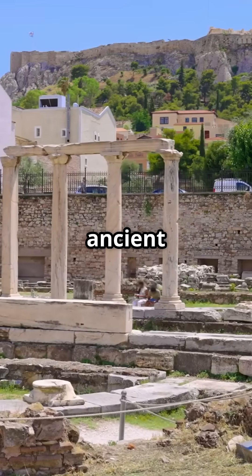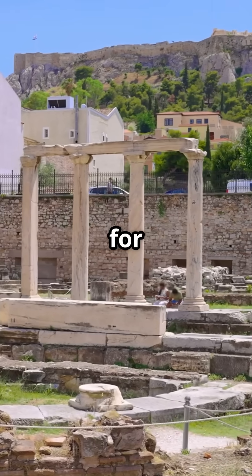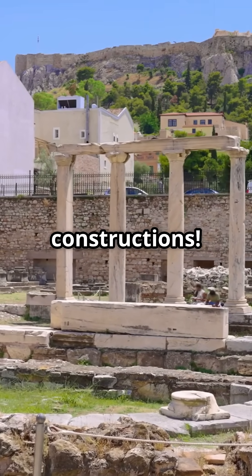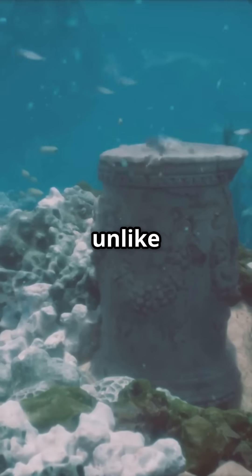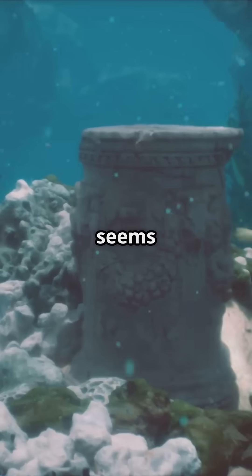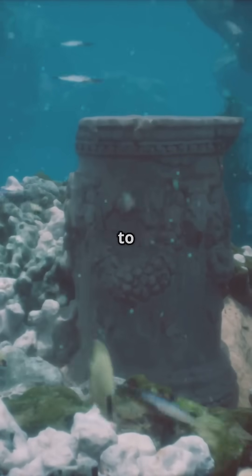Did you know? Many ancient Roman concrete structures have lasted for thousands of years, far outliving many modern concrete constructions. Surprisingly, unlike modern concrete which can degrade rapidly in marine environments, Roman concrete actually seems to strengthen over time when exposed to seawater.